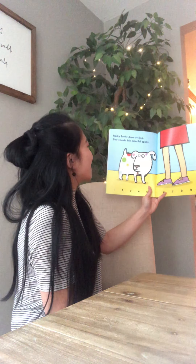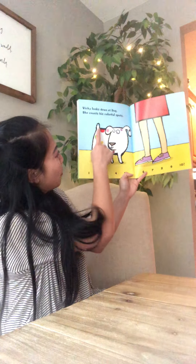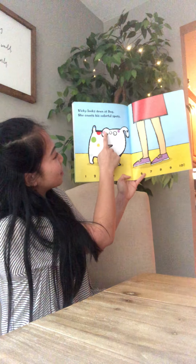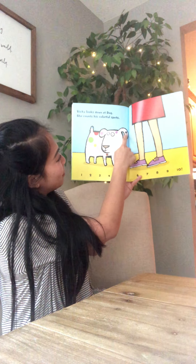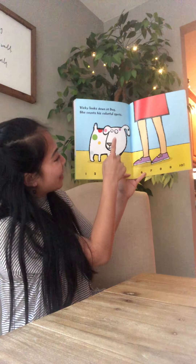Vicki looks down at Dog and counts his colorful spots: one, two, three, four, five, six, seven, eight, nine, ten.